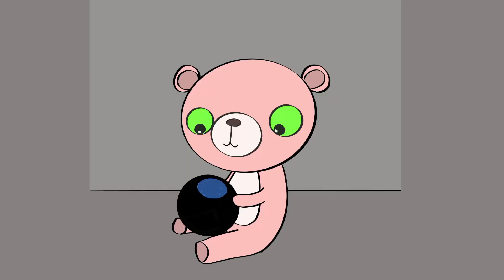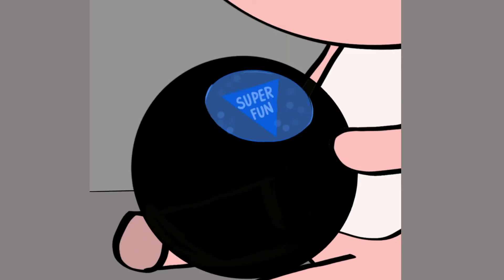So, Teddy Bits, let's ask the magic eight ball — is this going to be a fun class? Oh yeah, super fun! Can't argue with the magic eight ball, can you, Teddy Bits? Nope.